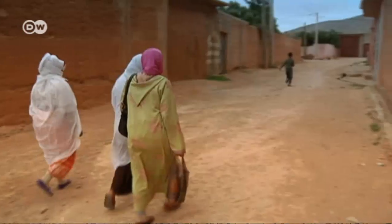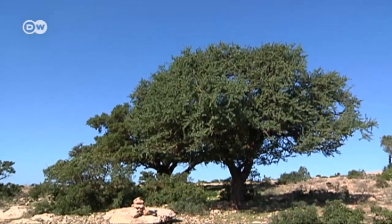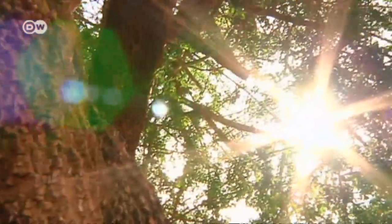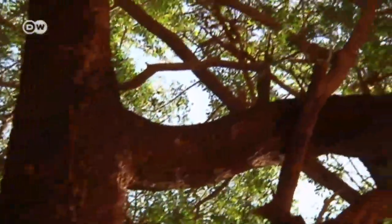It was at the hammam that Jamila Idbouros and the village women secretly made the plans which were to change their lives. But their story really begins with the Argan tree, known as Argania spinosa — a tree endemic to southern Morocco that doesn't grow anywhere else in the world.